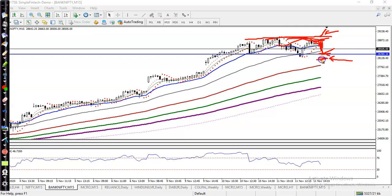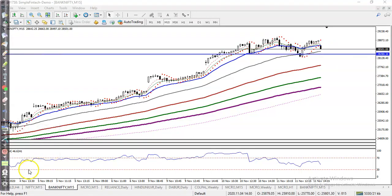On the other hand, if price breaks below the level of 28200, we are definitely looking for a short below this level. I hope you enjoyed this video — if you liked it, please like and subscribe. Thanks for watching.